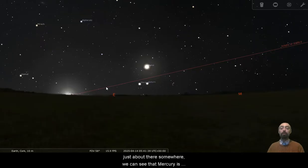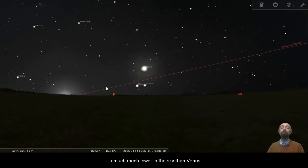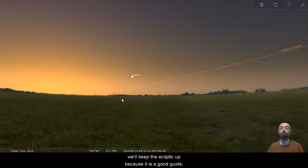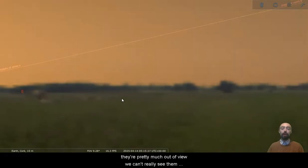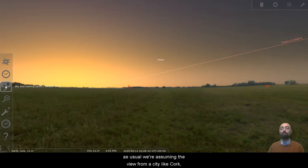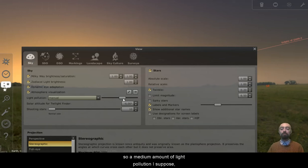If we move forward to the greatest elongation of Mercury, we can see that Mercury is now very much under the ecliptic. So it's still pretty much on the horizon as the sun is coming up. It's much, much lower in the sky than Venus. Turning the atmosphere back on, we'll keep the ecliptic up because it is a good guide. We can see that Mercury and Saturn are pretty much out of view. We can't really see them at all. This is from here in Ireland, assuming the view from a city like Cork — so a medium amount of light pollution.